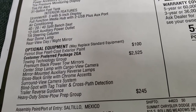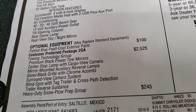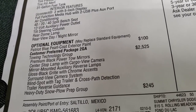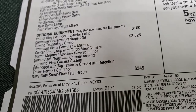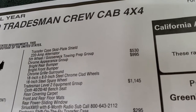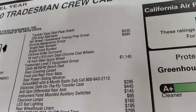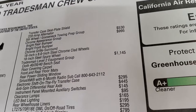The Towing Technology Group is $2,525 and gives you premium black power tow mirrors, the center stop lamp with cargo view camera, mirror-mounted auxiliary reverse lamps, gloss black grille with chrome accents, the surround view camera system, blind spot with TAG trailer and cross-path detection, and the trailer reverse guidance system. The heavy-duty snowplow prep group adds transfer skid plates and a 220-amp alternator. The fifth-wheel gooseneck prep package is $530. The chrome appearance group is $995, giving you bright front and rear bumpers, chrome grille surround, 18-inch chrome-clad steel wheels, and an 18-inch steel spare wheel.